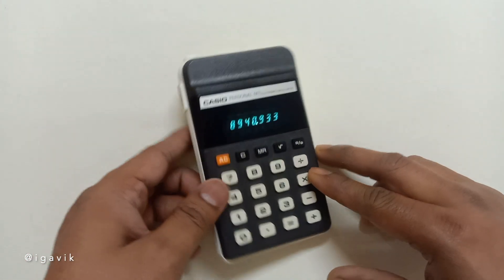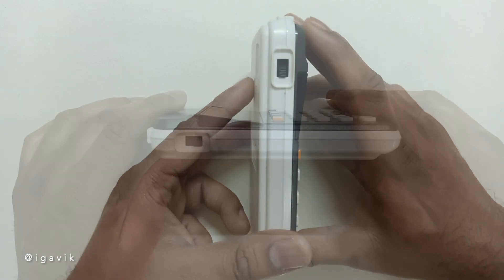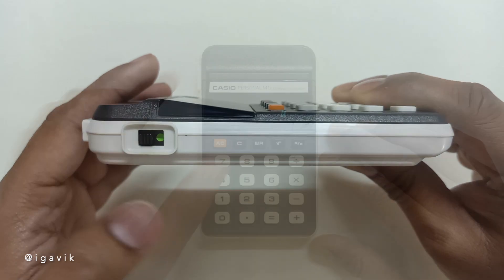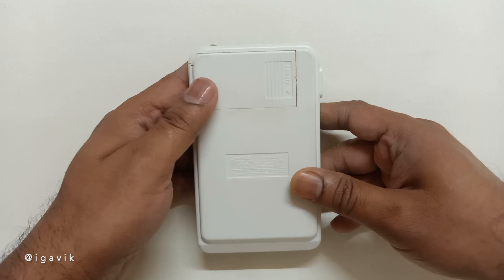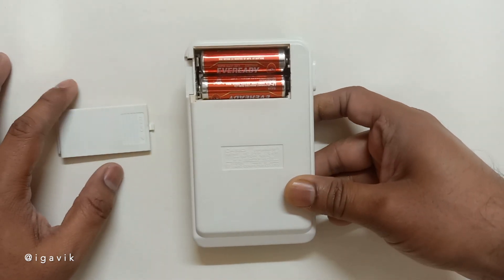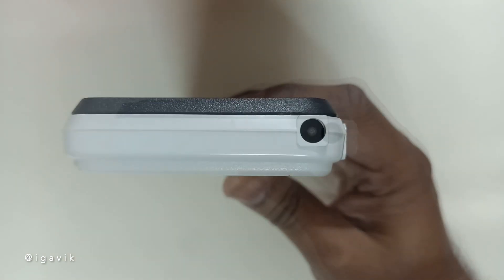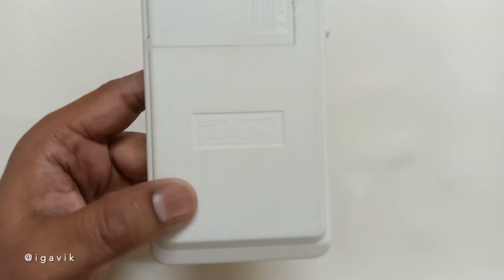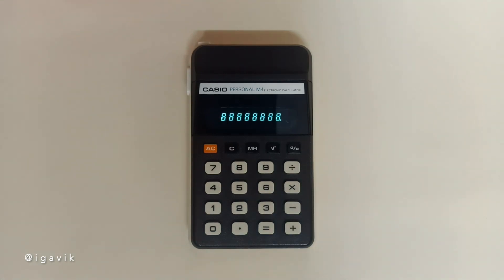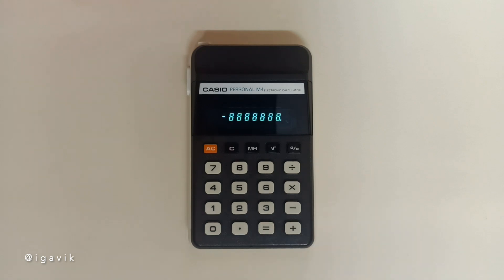First, let's examine the Casio Personal M1 version HA-13P. It has a power switch located on the side, and the green dot indicates that the calculator is powered on. It runs on two AA batteries providing three volts, and also has the option to be powered by a power adapter. This pocket calculator was made in Japan by Casio in 1976. It has 21 keys and can display up to eight digits for positive numbers. For negative numbers, it uses seven digits with the first-digit display reserved for the minus sign.